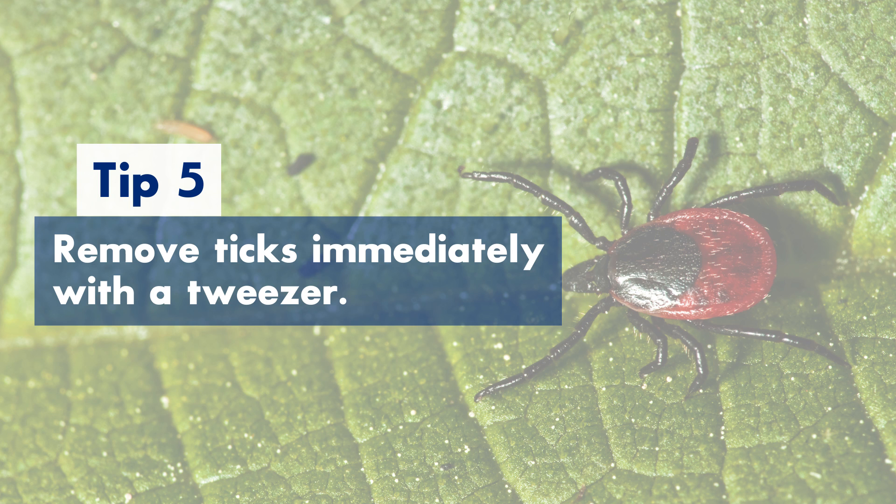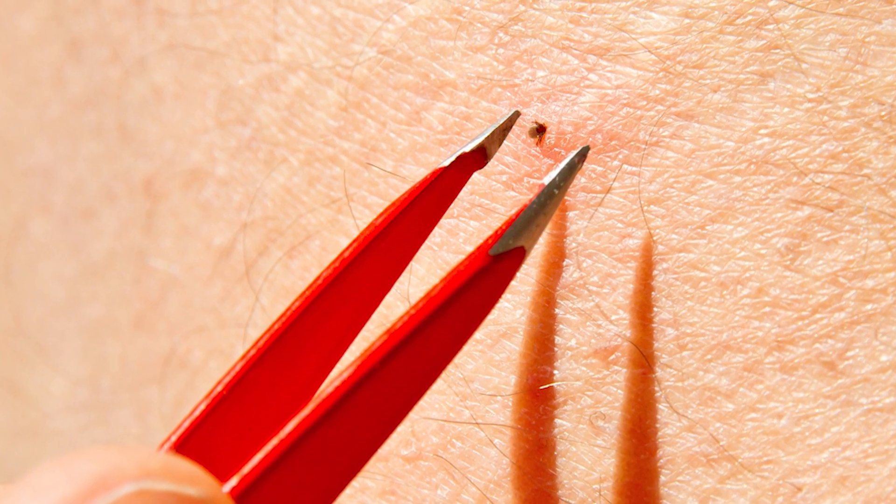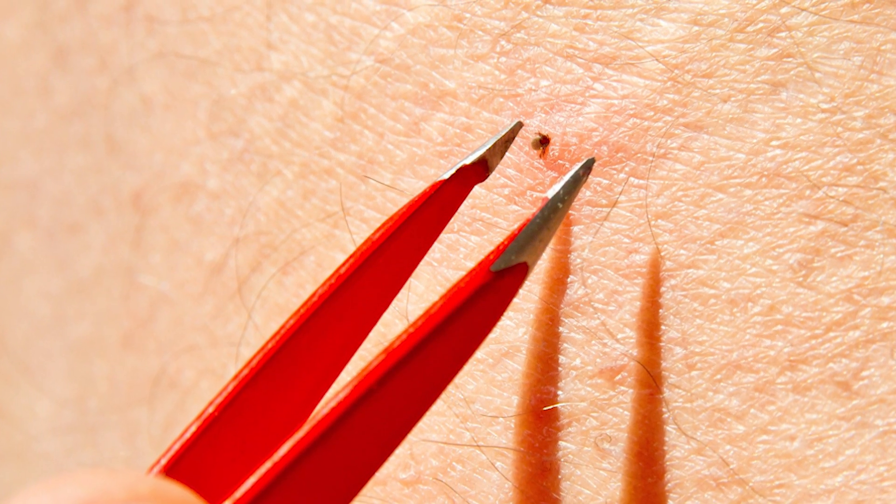Tip number five: remove ticks once found immediately by grasping them with tweezers and pulling them off the skin. Grasp the tick between the head and the skin and pull firmly but gently away. Sometimes this will leave behind small black mouth parts of the tick in the skin — this is not a worry. These small mouth parts do not transmit Lyme disease and should be left alone. Never try to dig out the mouth parts with any needle or blade; just leave them and they will work their way out on their own.